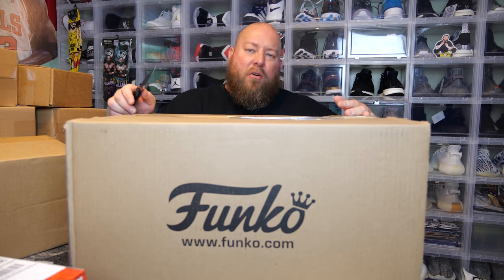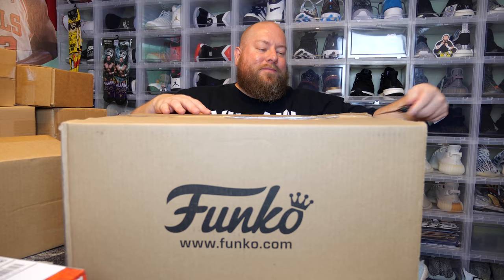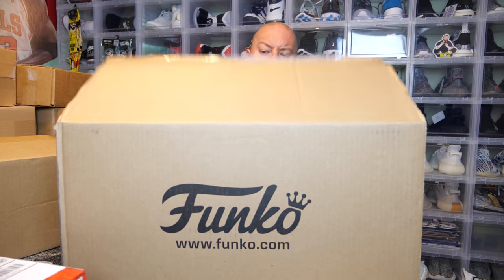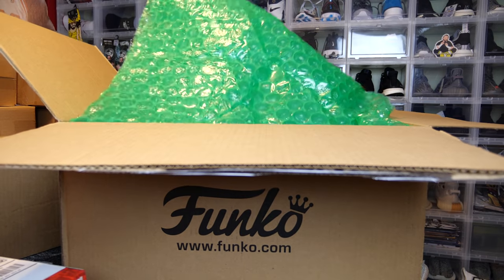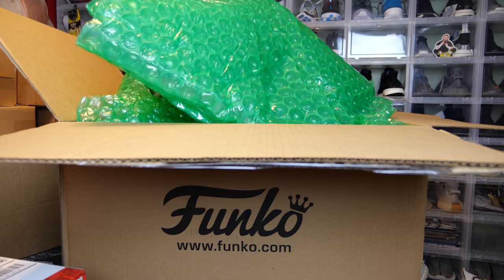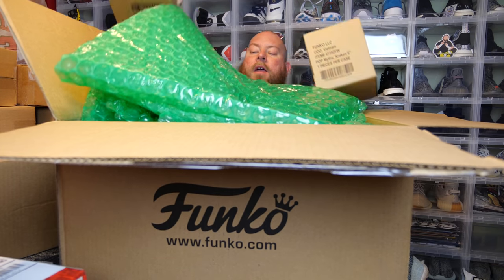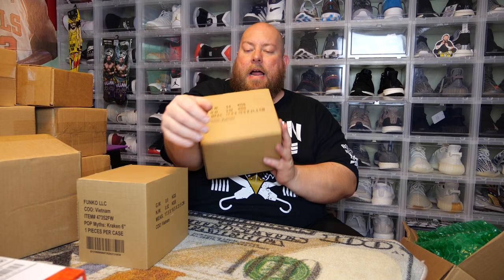So this is the Joker 89 version — Jack Nicholson. The Kraken should be in here too. It came very well packed. Here are the first two — both of the Kraken. There's a limit of two per customer, so I went ahead and got two of them. They sold out very, very quickly.